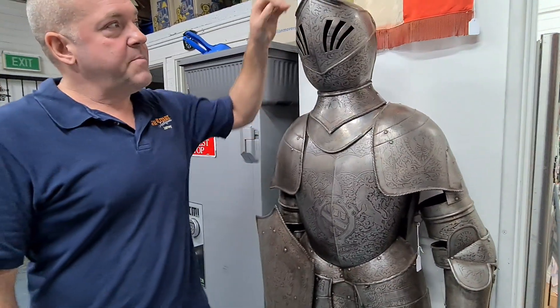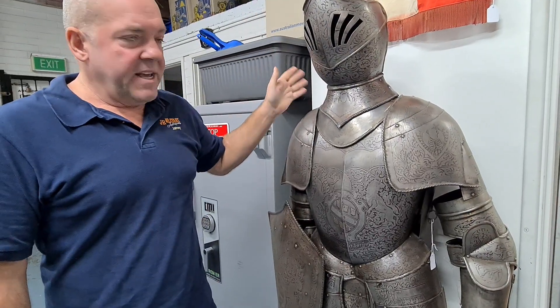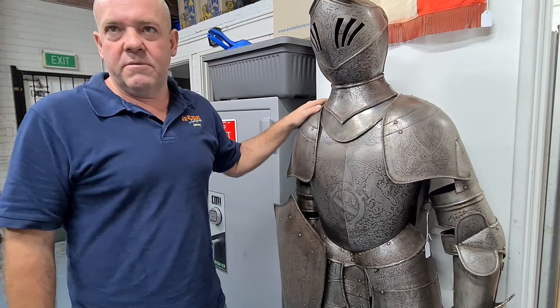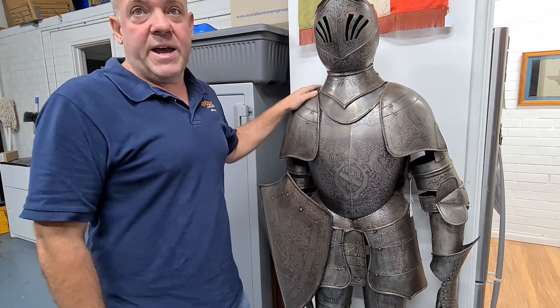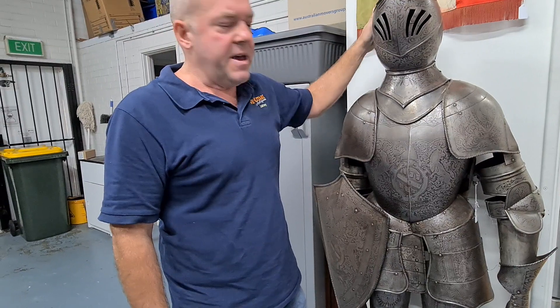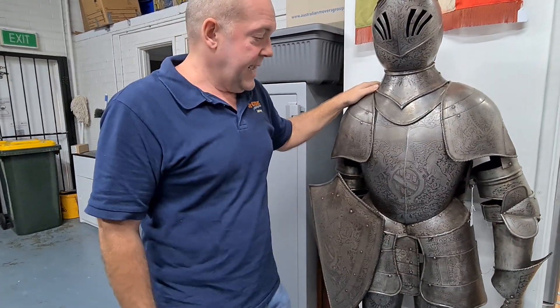And this lovely piece here — this suit of armour. We believe it to be from around the 1800s, a period copy of something from the 1500s, from one long-term Western Australian collection. It has beautiful scroll work and engravings to the metal, and certainly something that would look fantastic in your own collection.